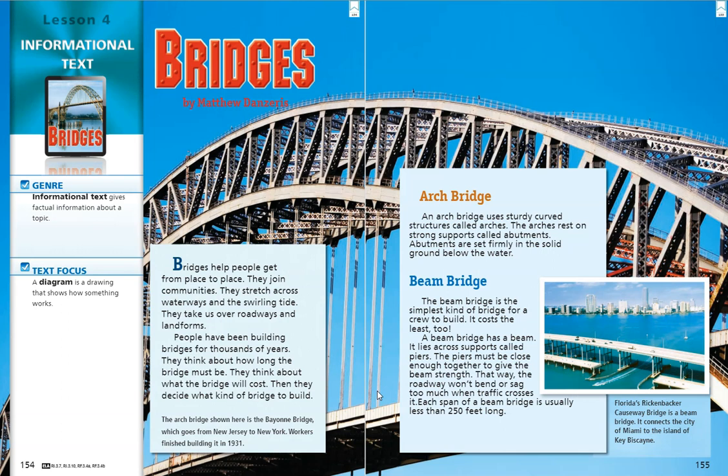Something we want to keep in mind as we're reading: a diagram is a drawing that shows how something works. Bridges help people get from place to place. They join communities. They stretch across waterways and the swirling tide. They take us over roadways and landforms. People have been building bridges for thousands of years.